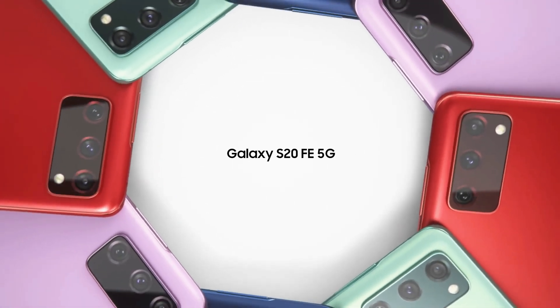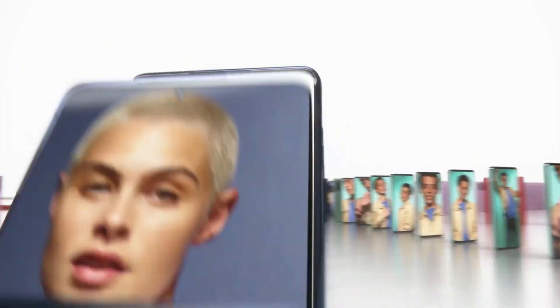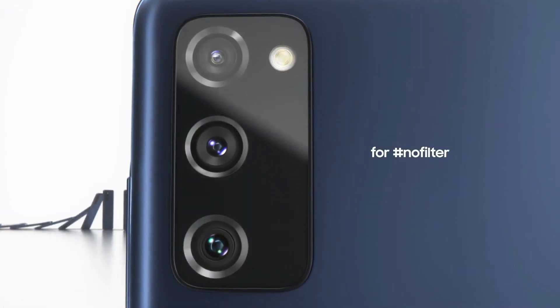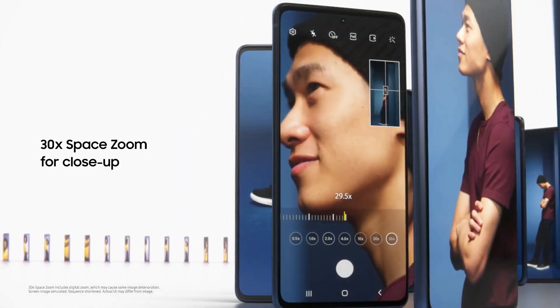Samsung announced three years of major software upgrades for most of the phones launched in 2019, and there was a list of phones officially mentioned by Samsung which are eligible for this upgrade. That was a very important step taken by Samsung to keep their customers happy.